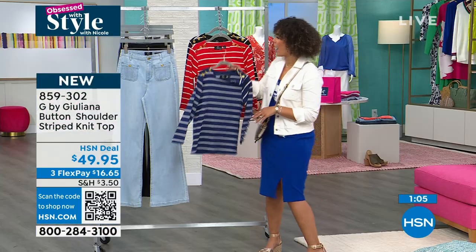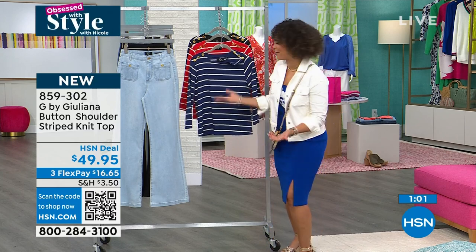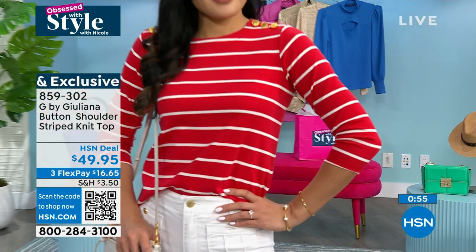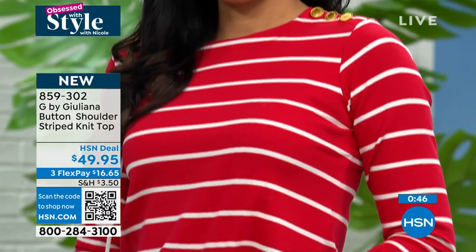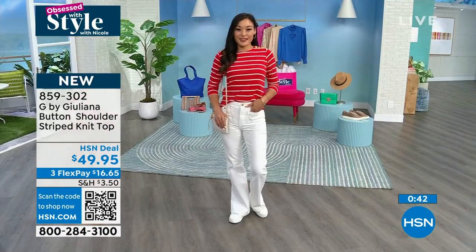You can wear this anywhere by the water, of course. 4th of July — easy yes. Memorial Day — easy yes. Especially the lipstick red top paired with jeans. And remember, it's under $100 for the jeans and the top together — that's the full price, not the flex pay price.